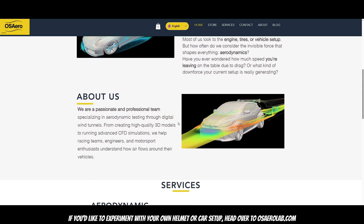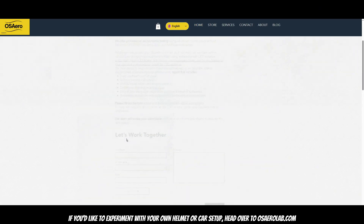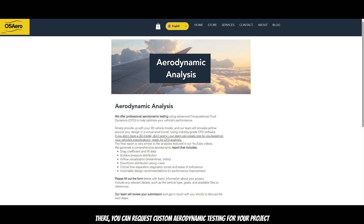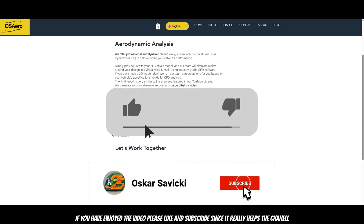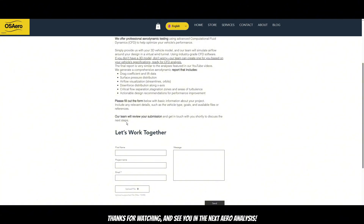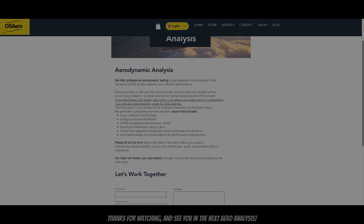If you'd like to experiment with your own helmet or car setup, head to osrlab.com, where you can request custom aerodynamics testing for your project. Because as Formula 1 proves, aerodynamics matter everywhere. If you enjoyed the video, please like and subscribe, as it really helps the channel. Thanks for watching, and see you in the next era analysis.